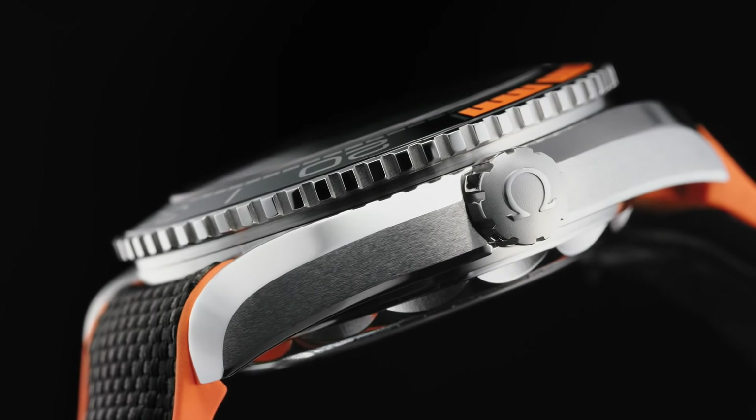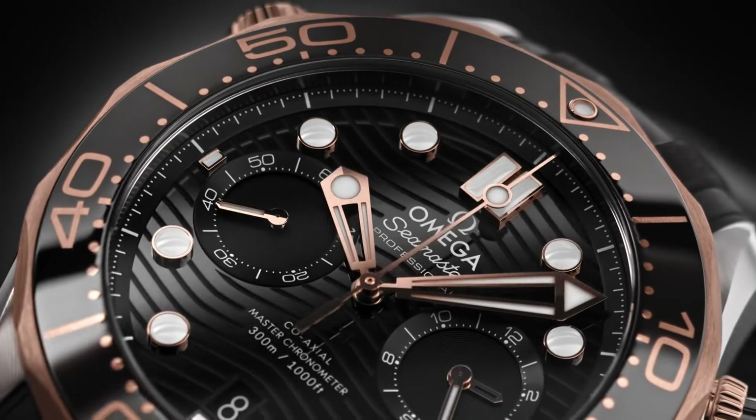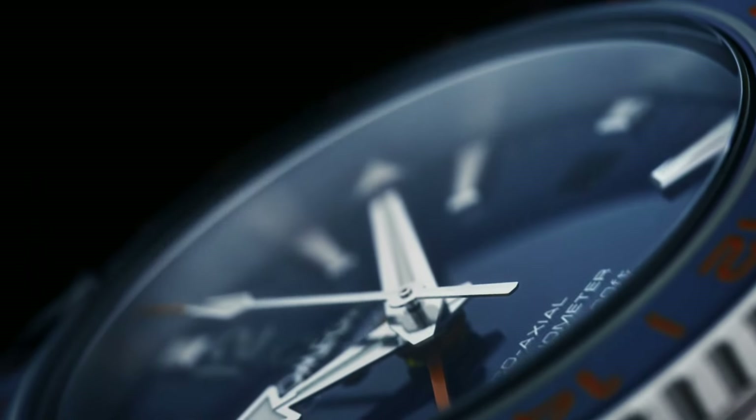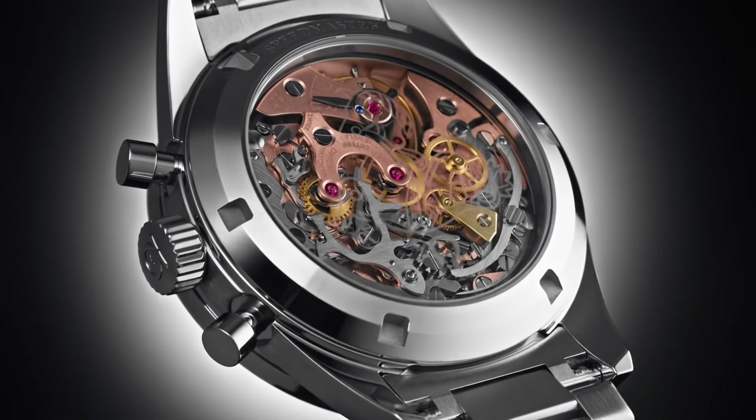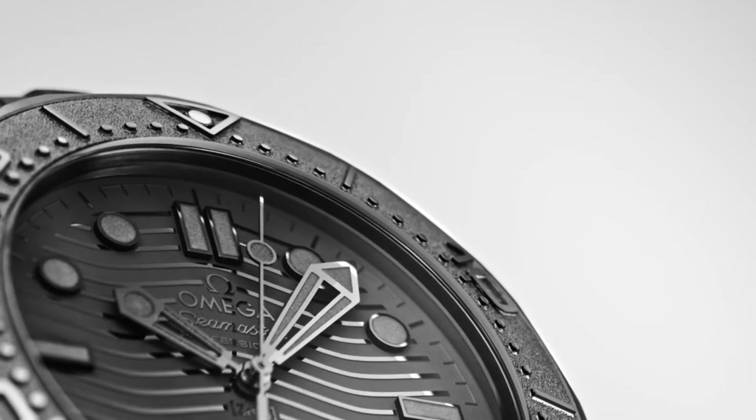Hello friends! If you are looking for the best new Omega watches for men, you are in the right place. All the watches product buying links were given in the video description. Please like, comment, and subscribe to my channel for more new videos, and press the bell icon button for new video notifications.